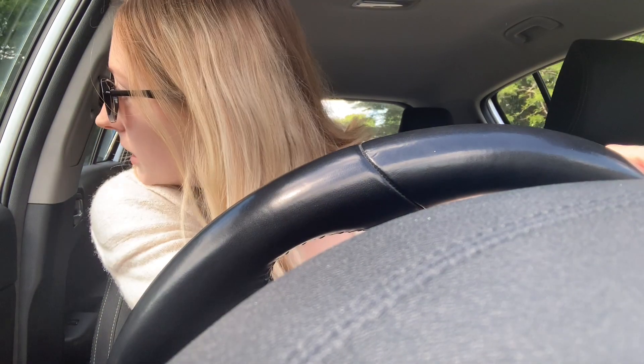Honestly, I can't see anything — I cannot see a difference. When I use their gradual tan, even though that takes six to eight hours to develop, I can normally see a slight change in my colour. When I put this one on, it goes on clear — it's one of those 10-minute put-it-on, wash-it-off types.